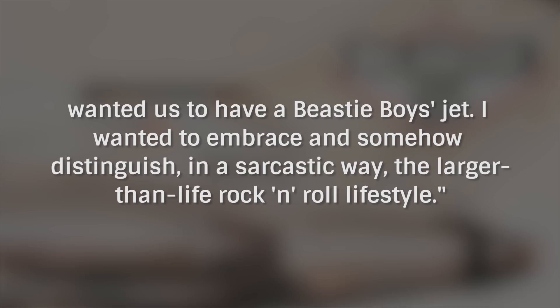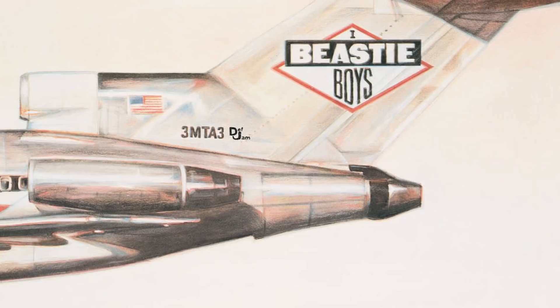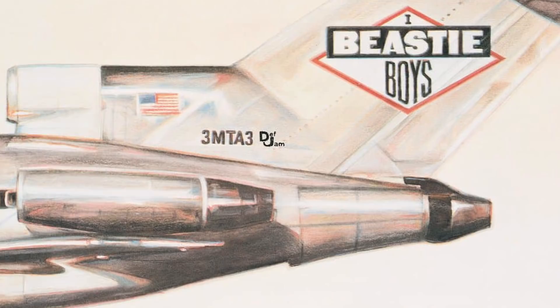But because the Beastie Boys are the Beastie Boys, there's also another more puerile joke hidden on the License to Ill cover. The plane's serial number is 3MTA3. Held up to a mirror, it reads: 'eat me.'